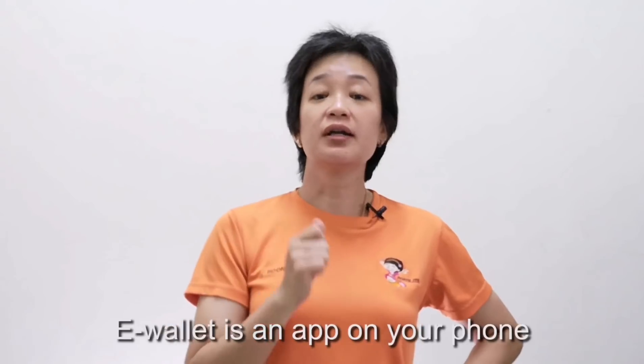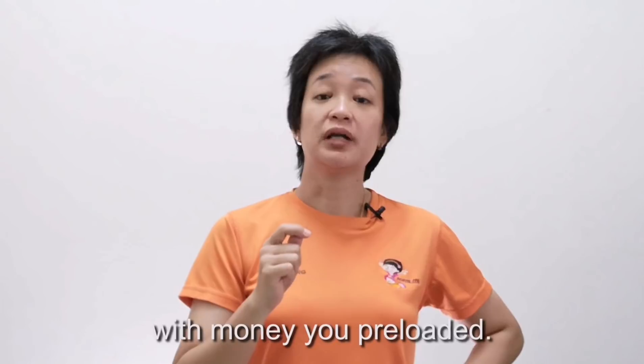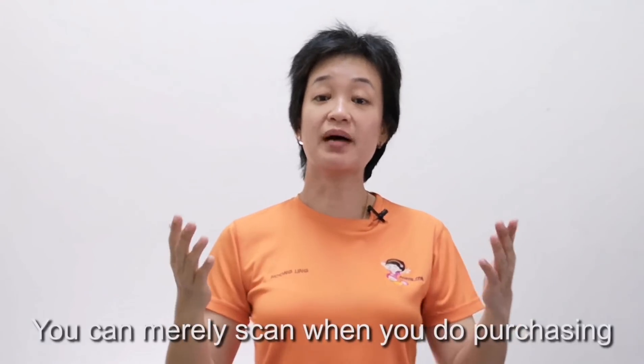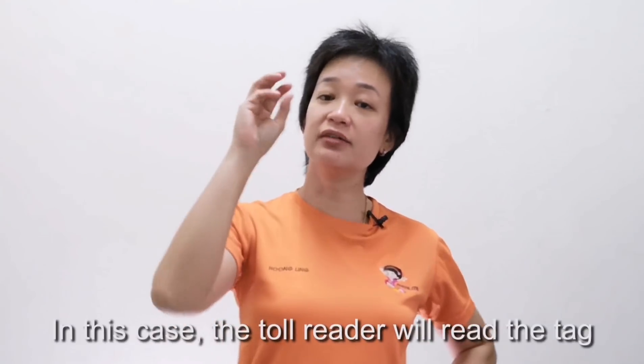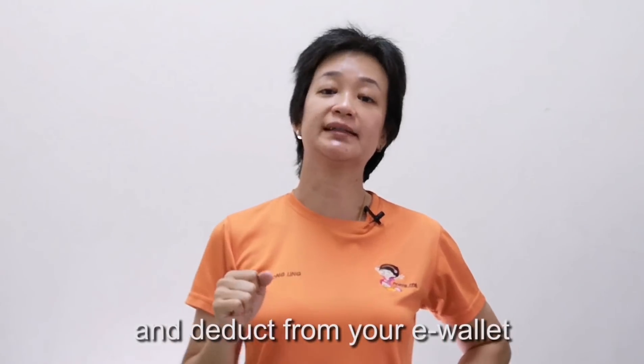What is the Touch and Go e-wallet? An e-wallet is an app on your phone where you can load money. Every time you buy things, you can just scan a code. In this case, the reader will read the information and deduct from your e-wallet.